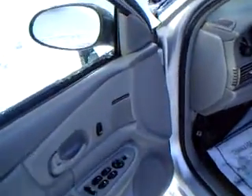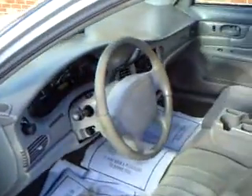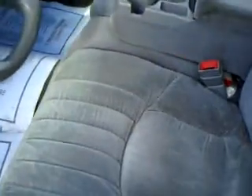Gray interior, pretty well equipped. Power windows, power locks, tilt cruise, power mirrors. Seats are in very nice shape. As you can see, no lights on the dash.